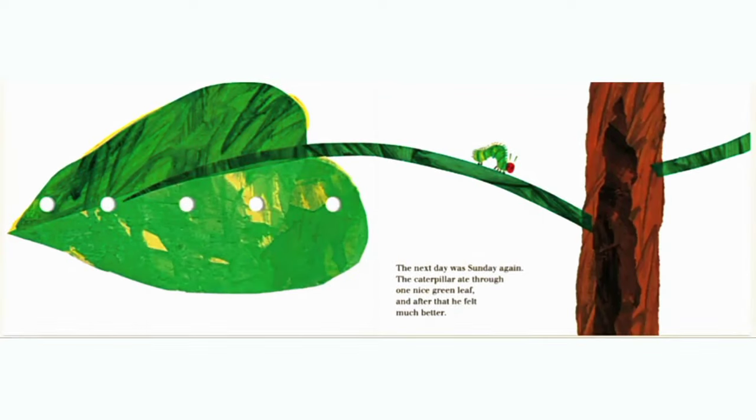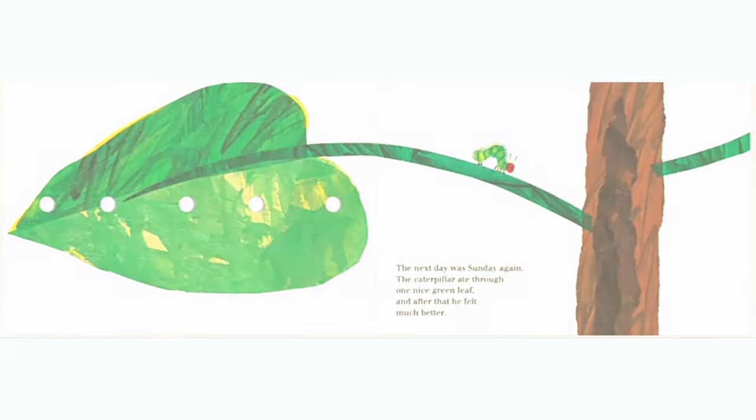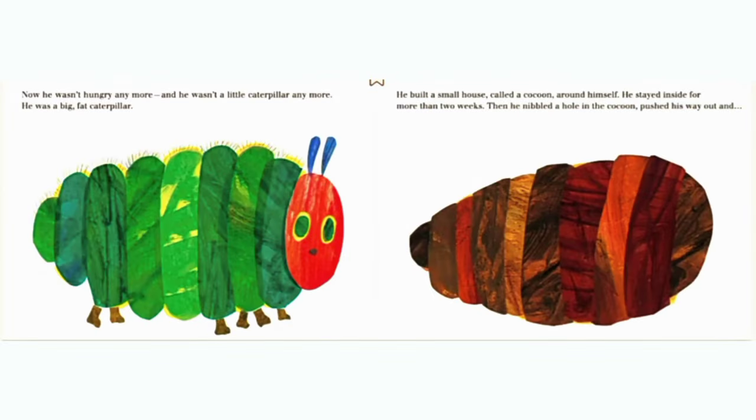The next day was Sunday again. The caterpillar ate through one nice green leaf, and after that, he felt much better. Now he wasn't hungry anymore, and he wasn't a little caterpillar anymore. He was a big, fat caterpillar.